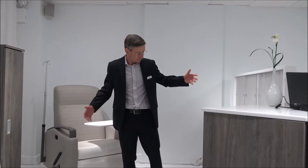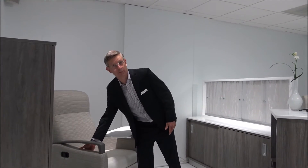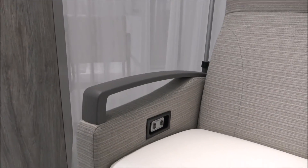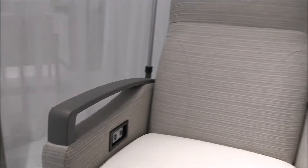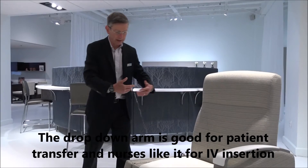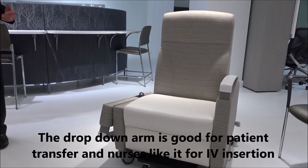Because we're in an infusion or chemotherapy type of setting, there's also a heat option available in this chair. Your body cools down during chemotherapy — some hospitals use blankets, others want heat in the chair, so that option is available. A really important option is the patient transfer arm, which allows the patient to slide from a bed into a chair, greatly reducing the probability of falls during that transfer.